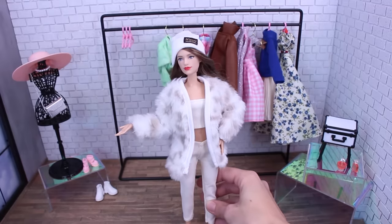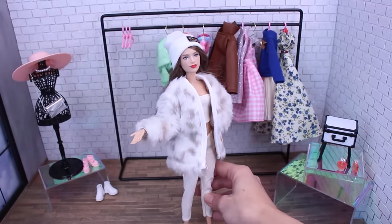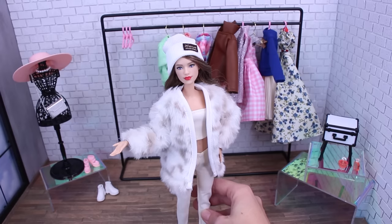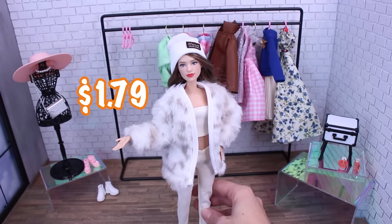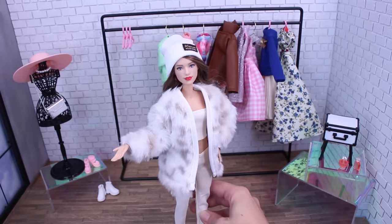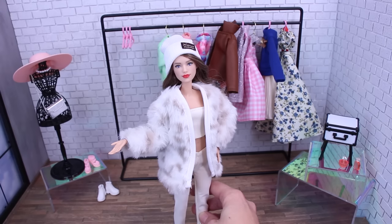Who doesn't need a pair of faux leather jeans, a faux leather crop top, and an animal print coat to go on top, with this cute little hat? I can't even believe the price tag on this thing — $1.79. Like, does that even pay for the material? The crop top and pants will fit the petite doll, and the coat and hat will fit your curvy.